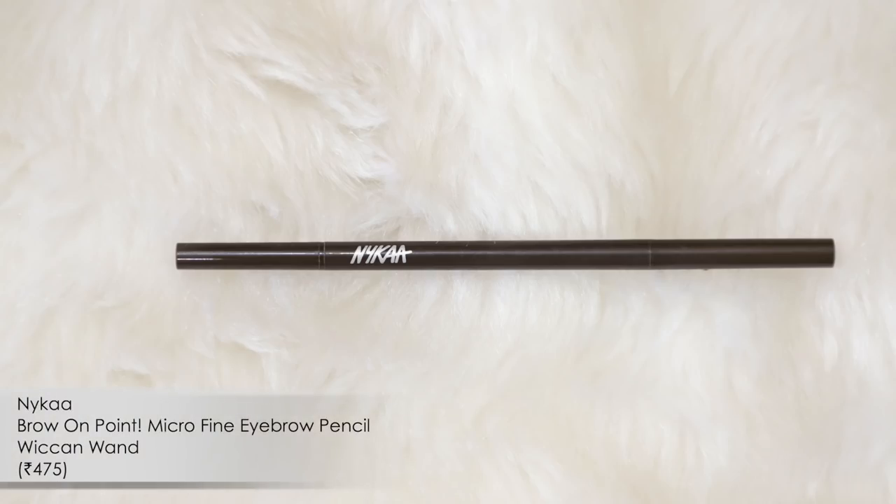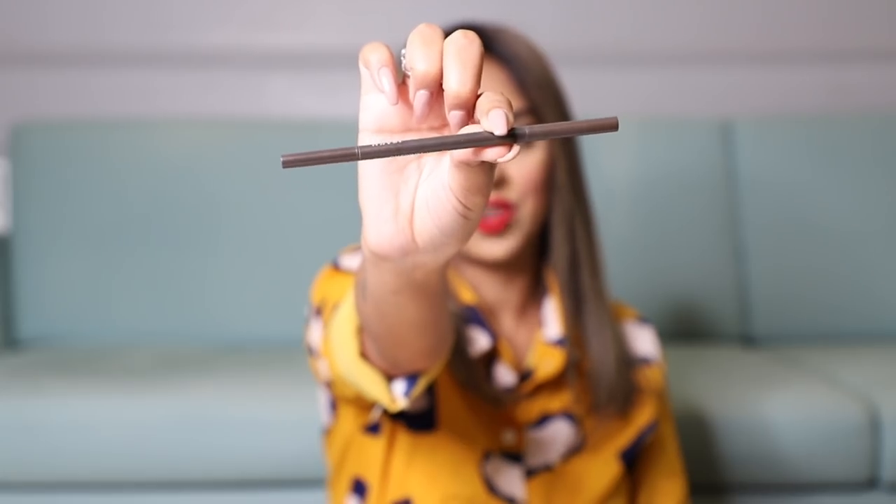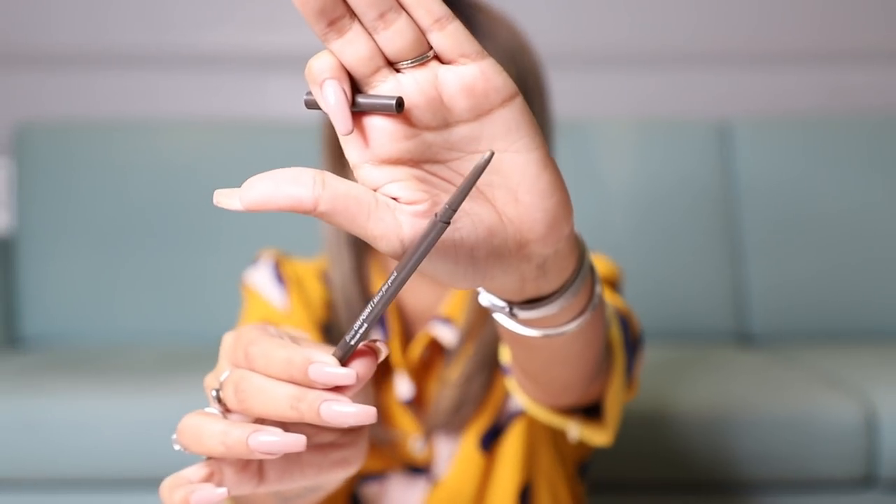The last product is the Brow On Point Micro Fine Pencil in the shade Wicked Wand. I've completely finished mine — I used it two days ago and there's literally nothing left, which is a testament to how much I love it. Because of how fine the tip is, it really helps you outline brows and add feathered strokes, densifying your eyebrows with tiny little strokes that give a nice, natural look.